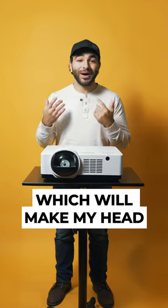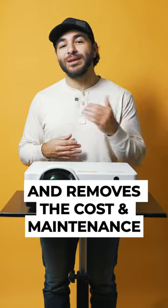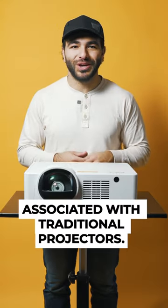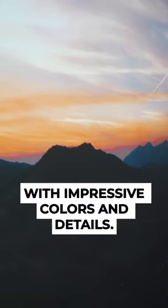That means you can watch B&H videos at 130 inches, which will make my head look that much bigger. The laser has a lifespan of 20,000 hours and removes the cost and maintenance associated with traditional projectors. Its LCD technology helps deliver an accurate image with impressive colors and details.